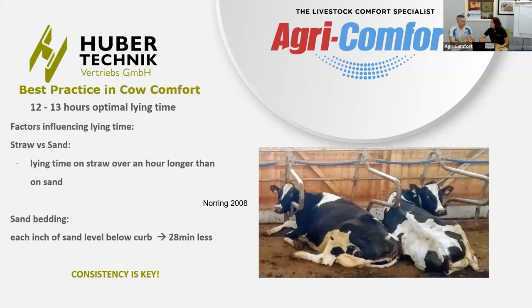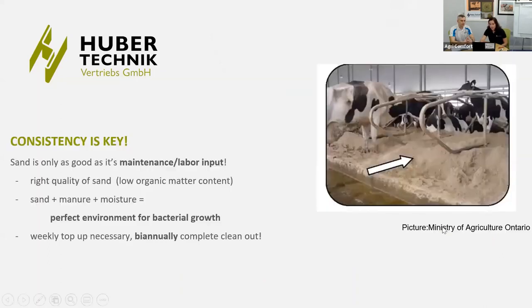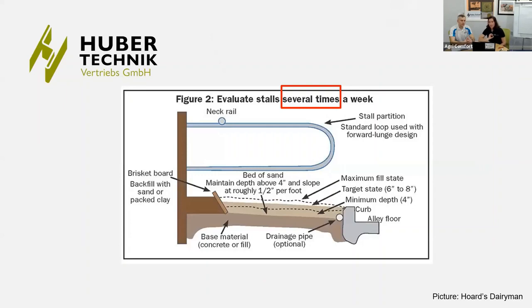You really have to maintain the stall carefully, several times a week, because cows dig into the sand, move it around, and body weight pushes the sand away, lowering the level in the cubicle. It's not only the level of sand but also the slope in the cubicle — you want the slope in the right direction, higher in the front and lower in the back, with an average of about 3% slope.